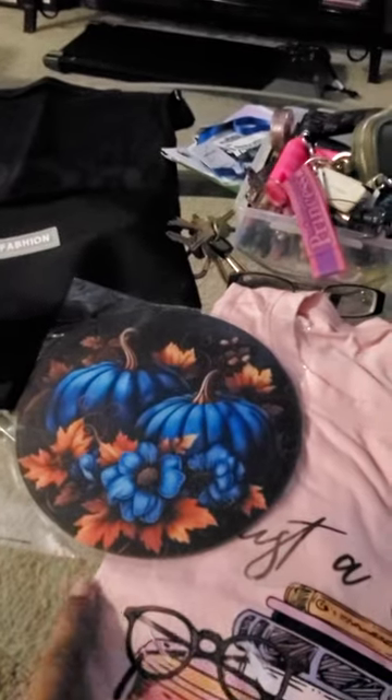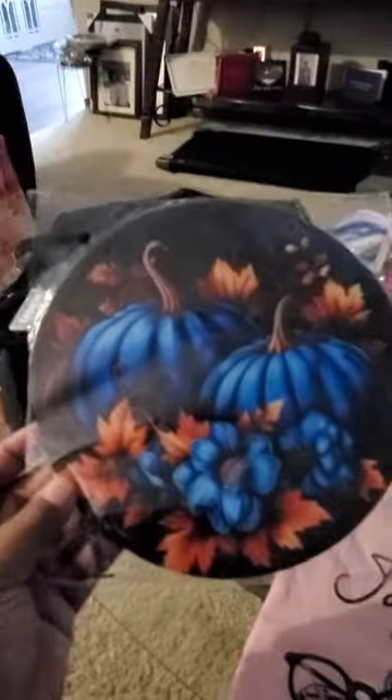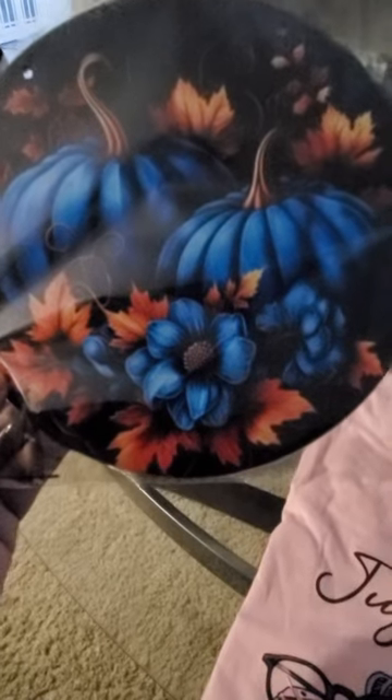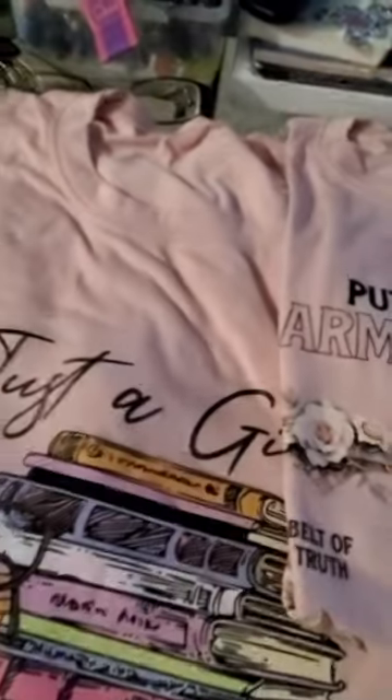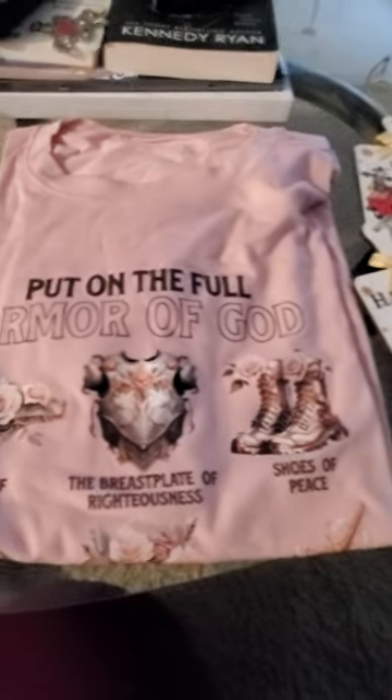And then this is a plaque that goes on the wall. This blue is so pretty — it doesn't quite match my decor, but I love it. And of course I got me a t-shirt. This is 'The Girl Who Loves Books.'